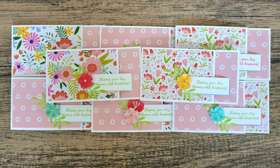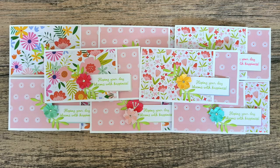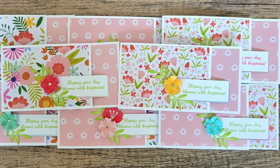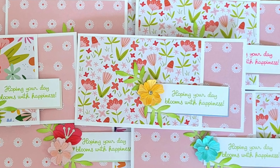Last but certainly not least is Jessica of at Jessie Kate Creates. Once again we have some beautiful floral papers — check out those focal points with all of the layers and details.